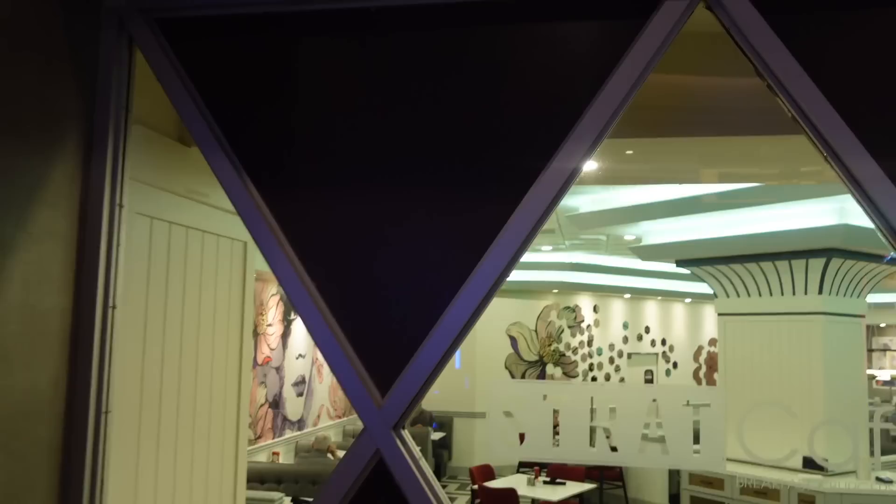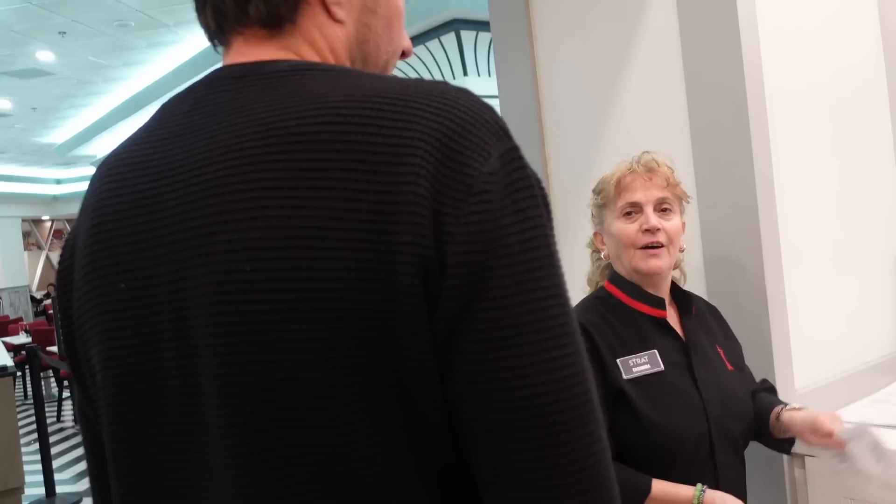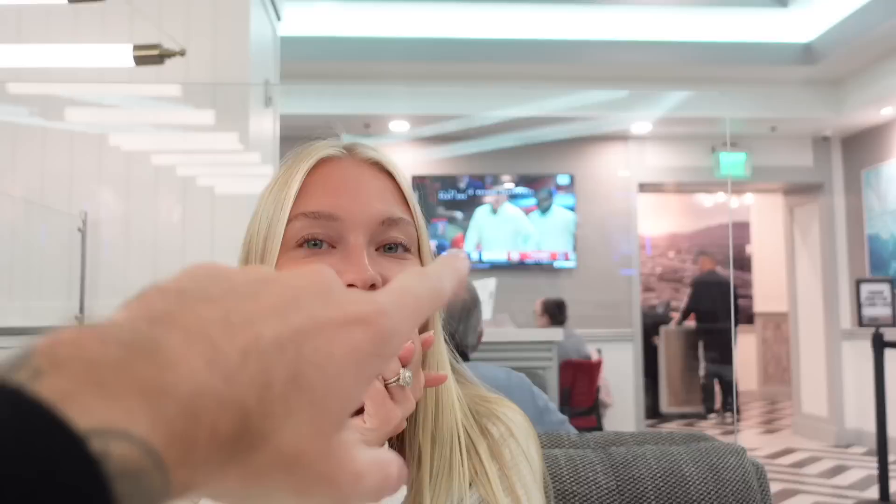We're going to head to the Strat Cafe — it's like a little diner they have here with pretty reasonably priced food. We haven't been here yet but it looks pretty good. I love it in American diners; there's always a TV behind you playing sports.